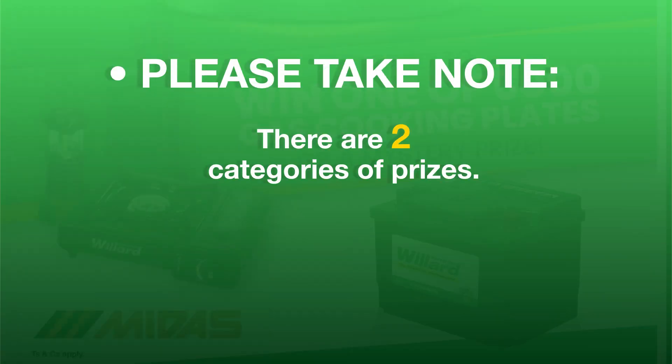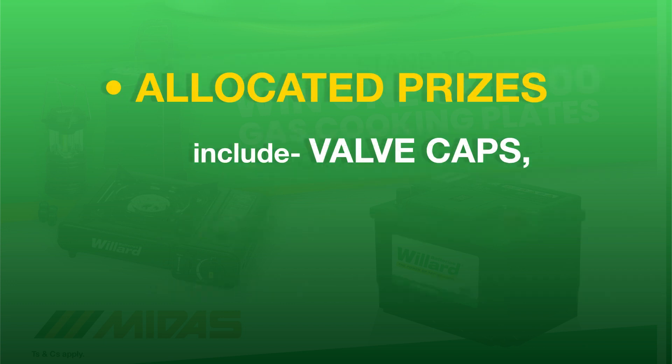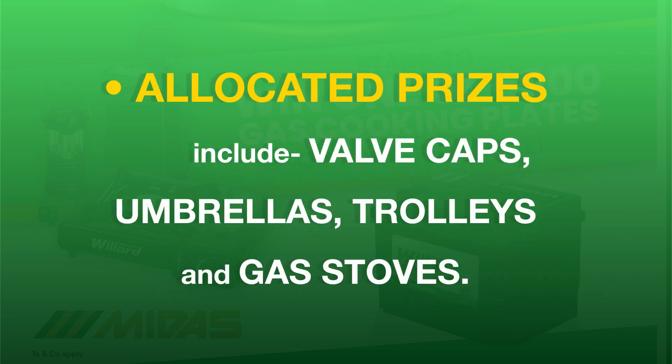Please take note: there are two categories of prizes — allocated prizes and mystery prizes. Allocated prizes include valve caps, umbrellas, trolleys, and gas stoves.